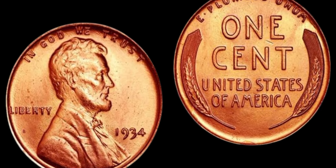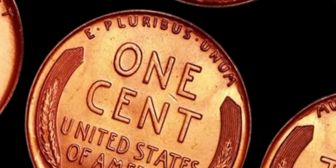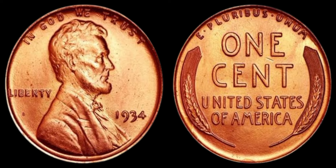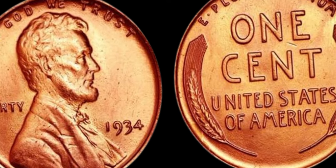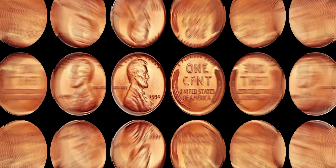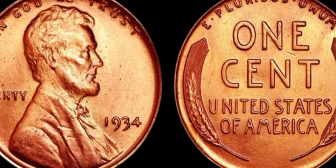In conclusion, the 1934 Lincoln penny is a true treasure in the world of numismatics. With its rarity, historical significance, and potential for high value, this coin is a must-have for serious collectors and enthusiasts alike. Whether you're a seasoned coin collector or a novice looking to start your own collection, the 1934 Lincoln penny is a piece of American history worth cherishing. If you have any questions or insights to share, please feel free to leave a comment below. Don't forget to like and subscribe to our channel for more engaging content on rare coins and collectibles. Thanks for watching, and happy collecting!